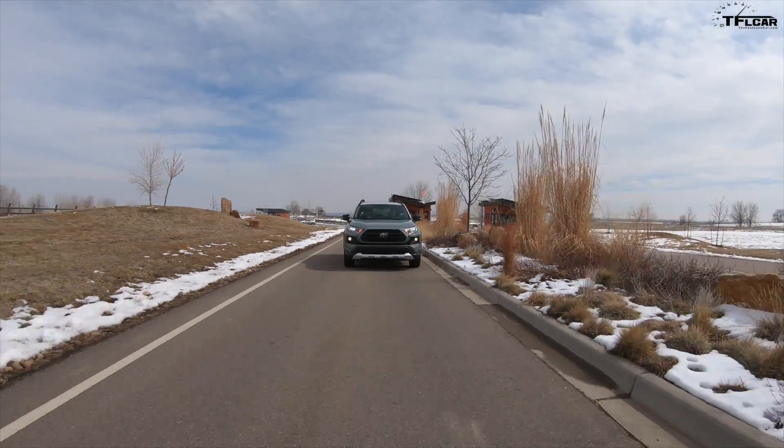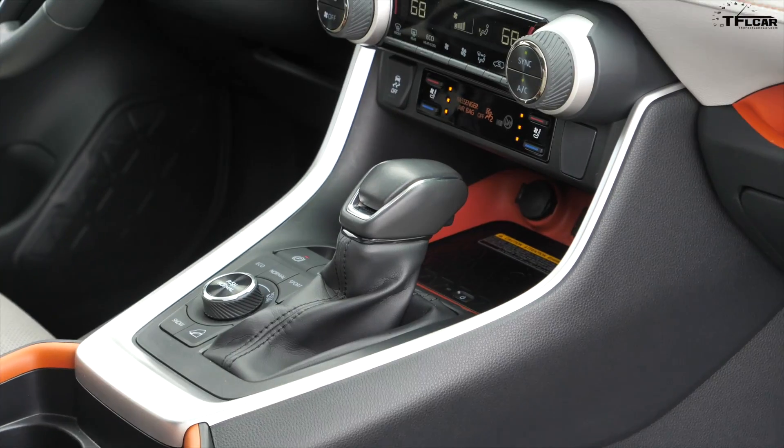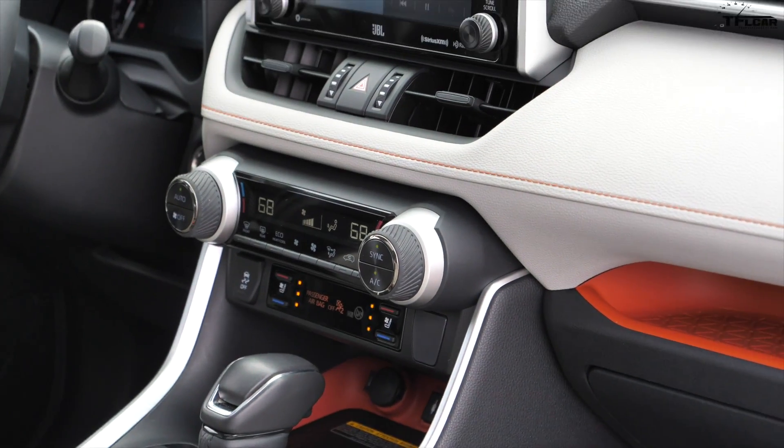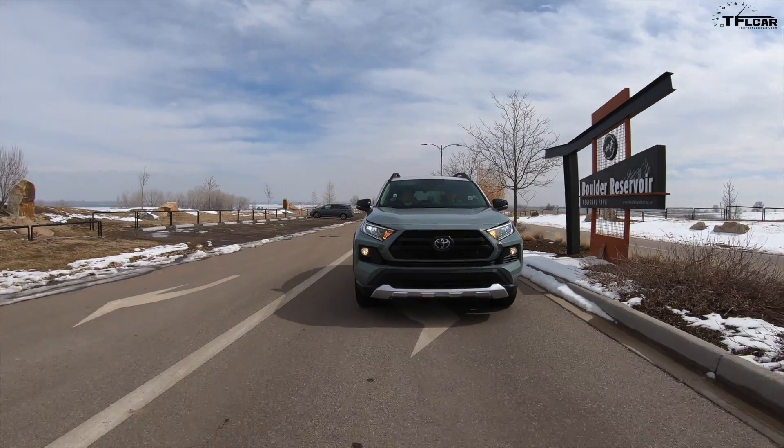In some ways we're comparing apples to oranges because our long-term Subaru is kind of the base price one, whereas this is the top-of-the-line Adventure, so you get a lot more goodies in here and it shows — the interior is a lot nicer. You get heated and cooled seats, a much bigger dashboard display, and a sunroof. It's just a much better optioned car. But what you also get in this RAV4, which isn't just about price, is it feels more solid — it feels better screwed together. It feels like one piece of Toyota, all kind of one chunk.